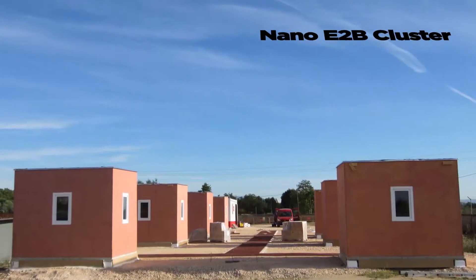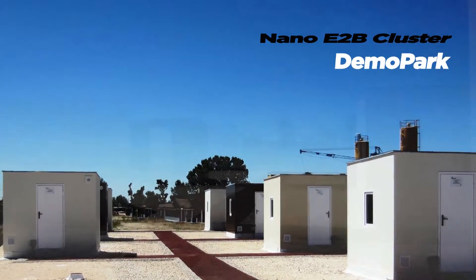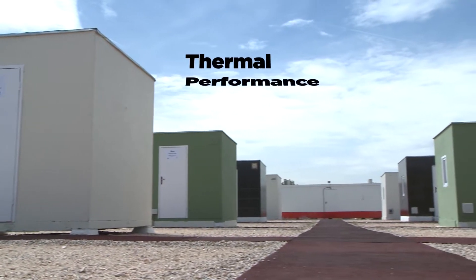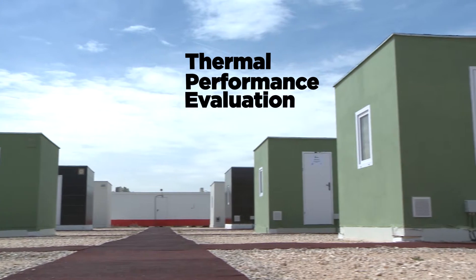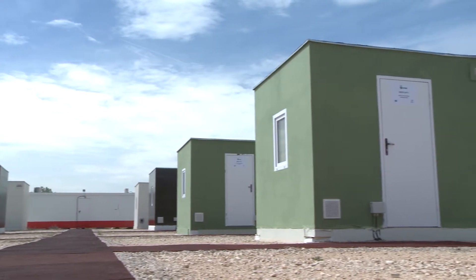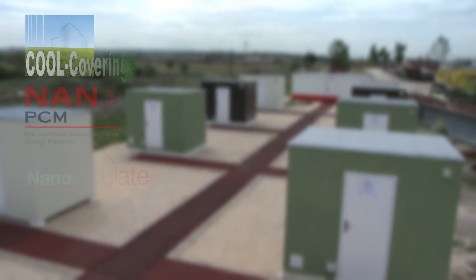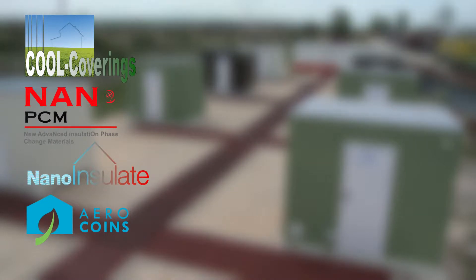The first result of the NanoE2B cluster initiative is the demo park realized in Algete, Madrid. It is a common platform for evaluating the thermal performances of new materials and comparing them against standard ones. The Cool Coverings, NanoPCM and NanoInsulate projects have already started their monitoring campaigns, and the AeroCoins project will join them soon.